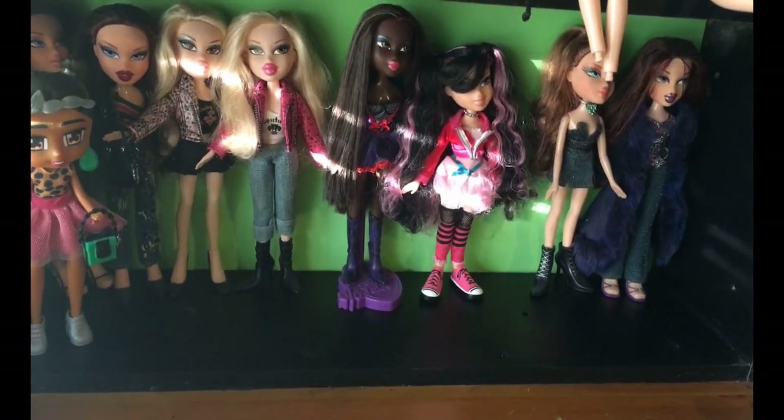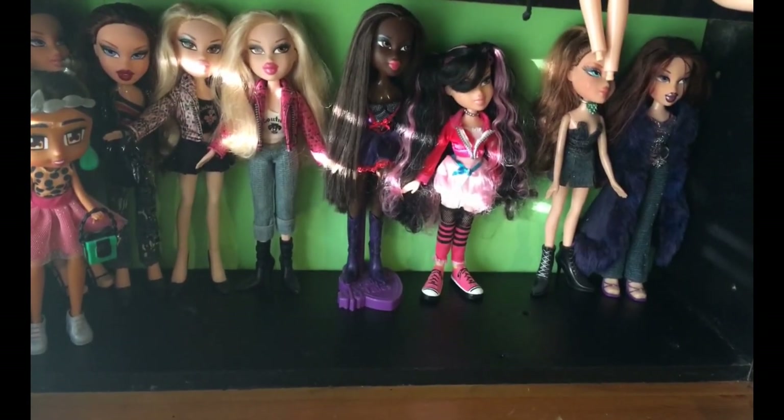Hi guys, welcome back to my channel. I've got a Bratz haul this time. I decided to do my Bratz separately because Bratz are my favourite doll and I have a little bit more of them than I did of the Monster High in the last one. I don't know who these ones are but I got them from the same shop that I got the Barbie and the Kiyomi Hauntily from the last haul.